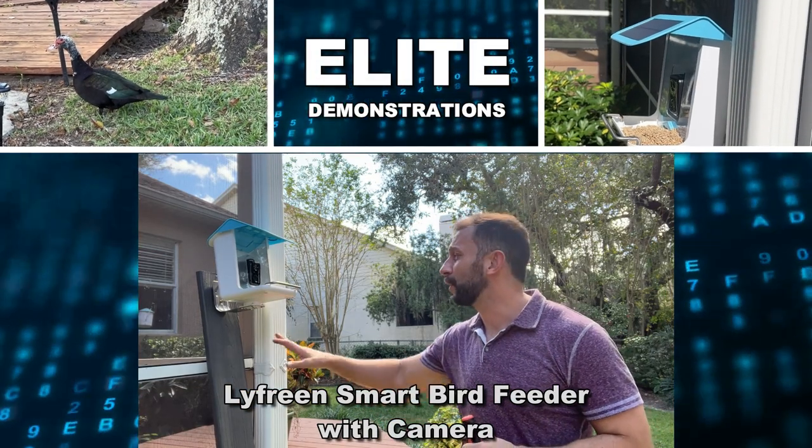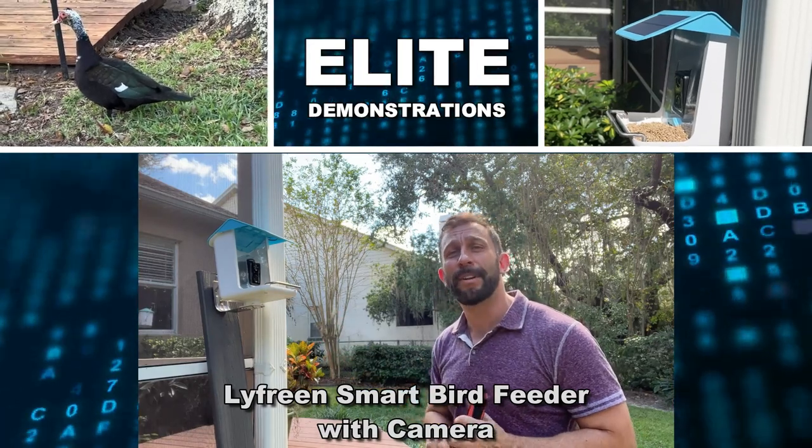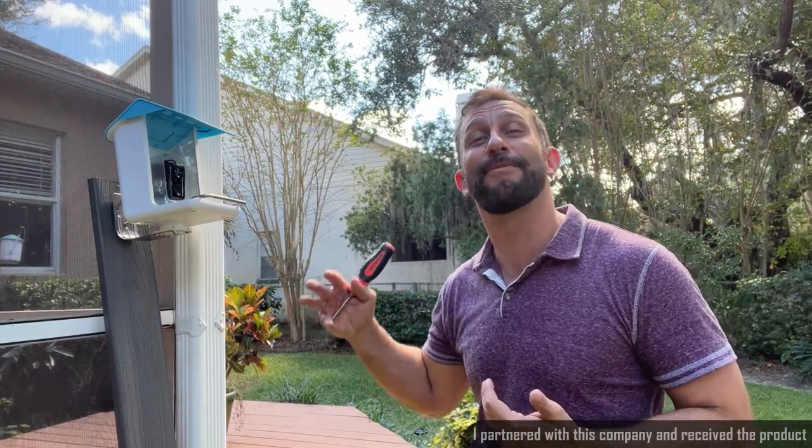Hey folks, Adam here, Elite Demonstrations. I just temporarily mounted this bird feeder camera — it's absolutely fantastic. And as the world's most popular bird feeder camera reviewer, I cannot wait to show you what comes up in the yard.